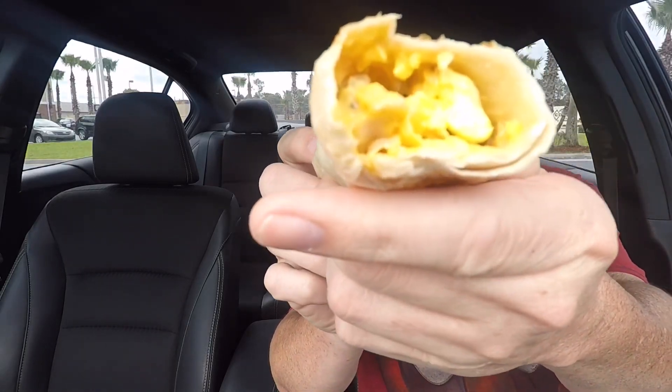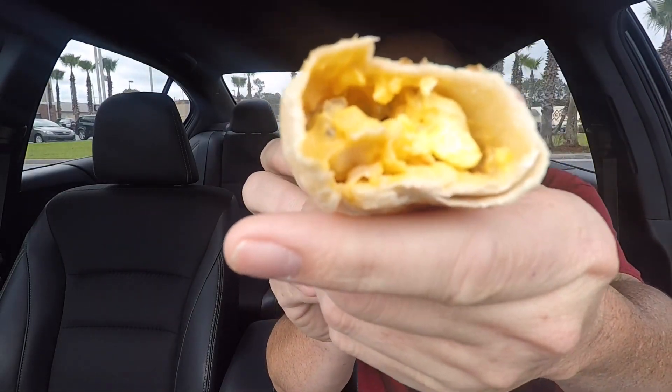It has cheese sauce — I was thinking shredded cheese, but it actually has cheese sauce in it, so that's a plus. If you get it for a dollar, you're definitely getting a pretty good deal. I'd think this item would be somewhere around 89 cents anyway, so getting it for a dollar, you're doing good.